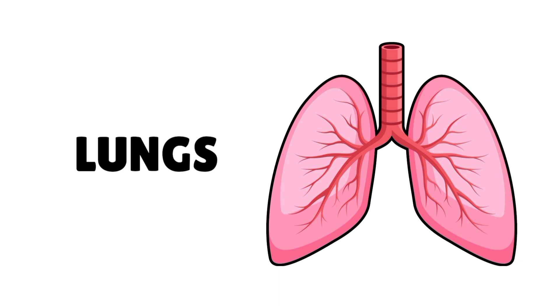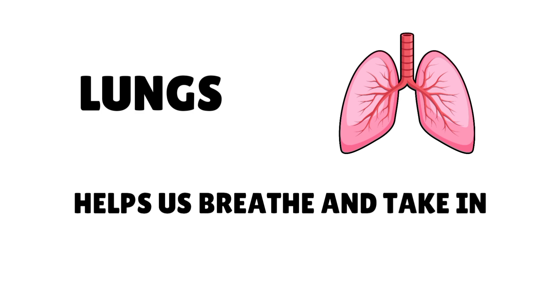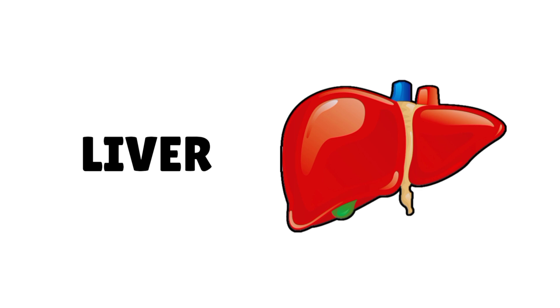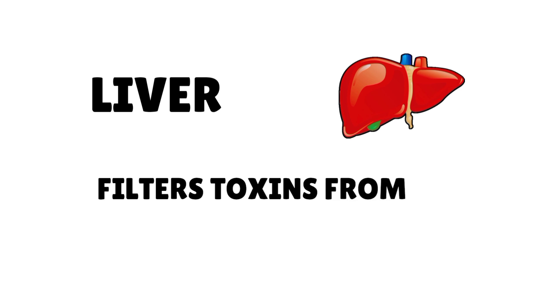Lungs help us to breathe and take in oxygen. Liver filters toxins from the blood.